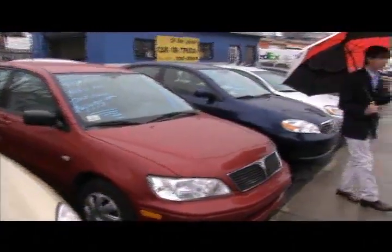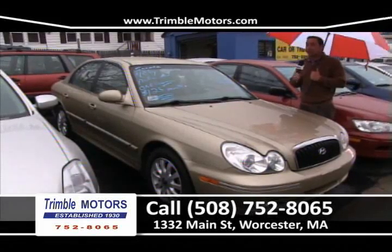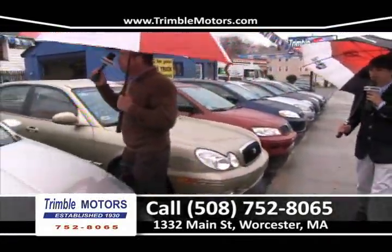Here's a 2005 Hyundai Sonata — another $125-a-month car. These are wonderful cars. Four-cylinder, and we sell a ton of these. This one has all the service records and it's a one-owner with a clean Carfax. $125 a month, only at Trimmel Motors, 752-8065.